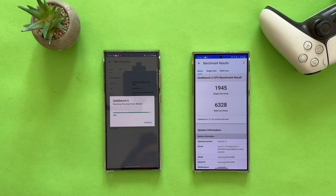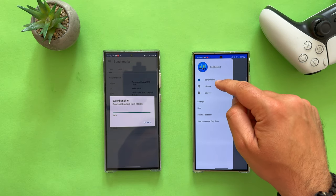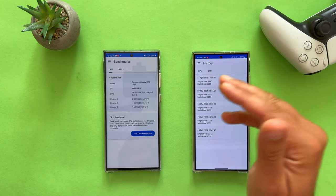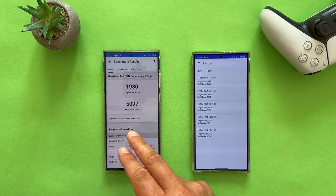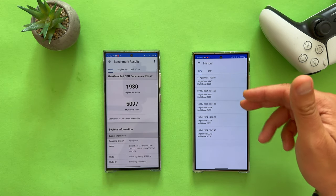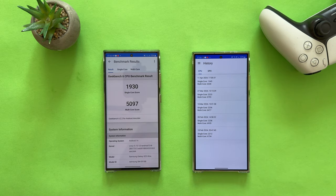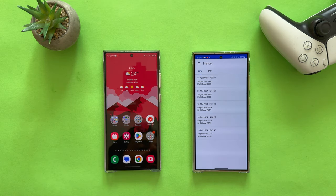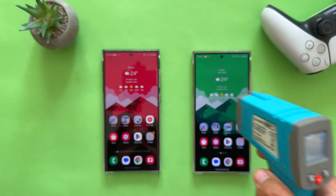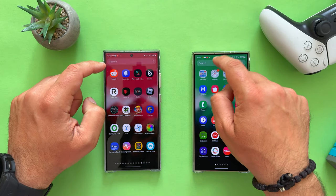The S24 Ultra is done — scoring 1,945. Checking the S23 Ultra's previous score for consistency: 1,930. So the S24 Ultra scores only about 15 points higher in this run. The S24 Ultra with Snapdragon Gen 3 is capable of around 2,200, but this is what we're getting at this temperature. Post-test temperatures: 41.4°C for the S24 Ultra and 39°C for the S23 Ultra.